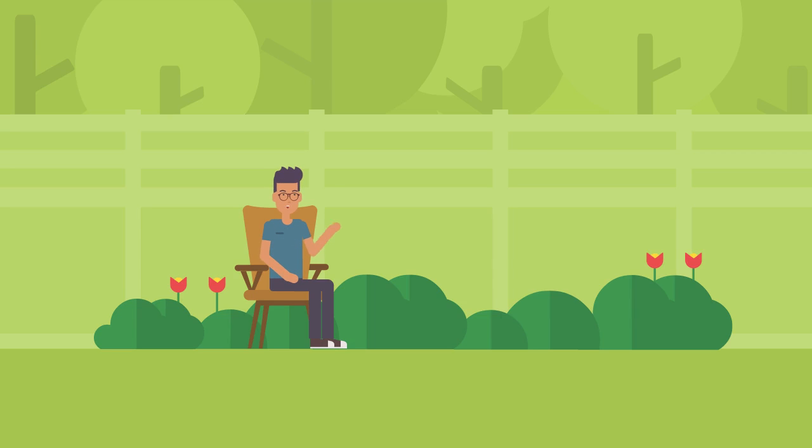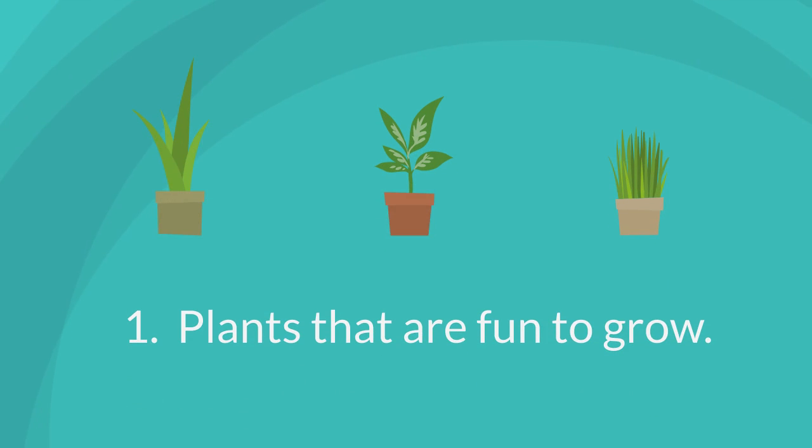Plants that are fun to grow — whichever piques your child's interest is the one to try. A springtime trip to the garden center is so much fun for young and old gardeners alike.